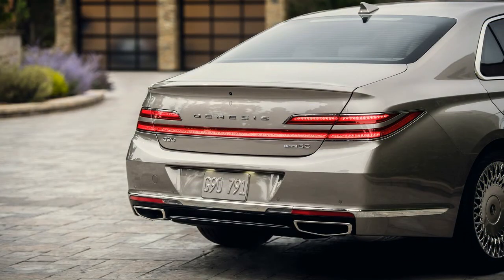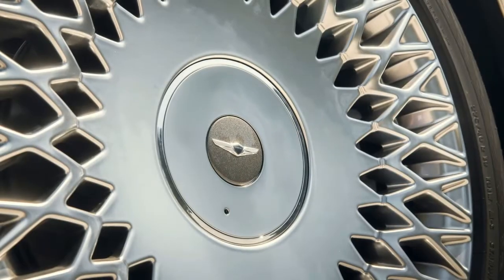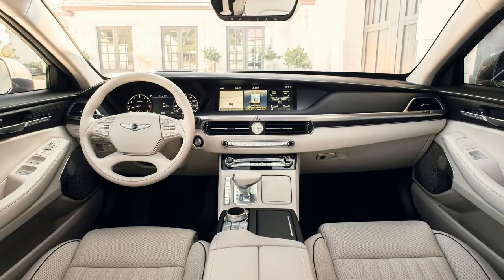When you slip into the G90's vault-quiet cabin and fire the vehicle up, the 2020 model feels very much like the version that preceded it. Both the G90 3.3T Premium and 5.0 Ultimate — each engine comes with a single trim package — drive effortlessly smooth.